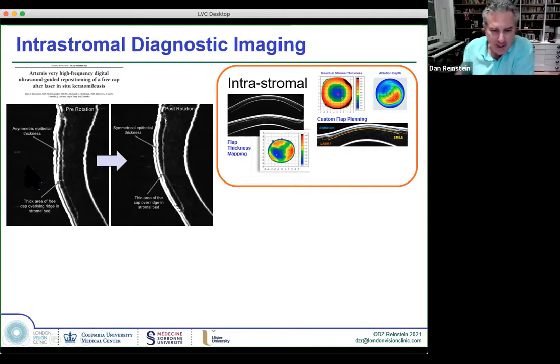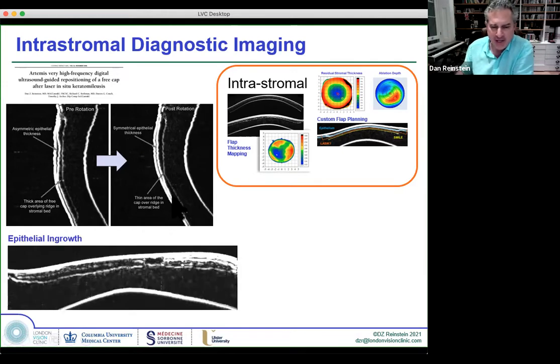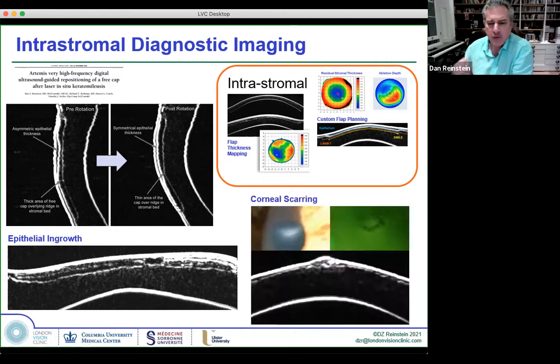We've had esoteric cases of free caps rotated multiple times where we couldn't find the right orientation. A flap thickness analysis allowed us to rotate the flap back in place and restore best spectacle-corrected vision — anatomically based surgery. Being able to examine individual layers: where epithelial ingrowth is, where strong components of the original flap are, where there's melt — analyzing flap anatomy is very powerful when helping patients.